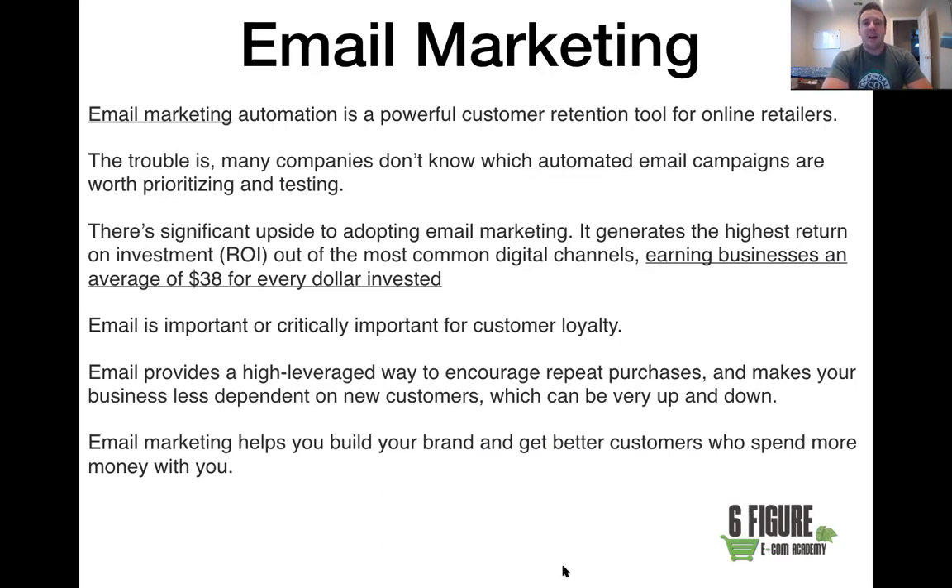We do have templates available for you. In this portion of email marketing, we're going to cover the abandoned cart sequence — when someone comes to your site, adds to the cart, but doesn't end up purchasing. We're going to teach you how to actually get them as a customer. Just understand, email marketing is super powerful — it's a customer retention tool for online retailers.